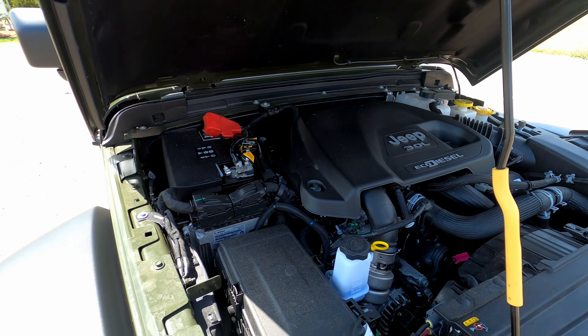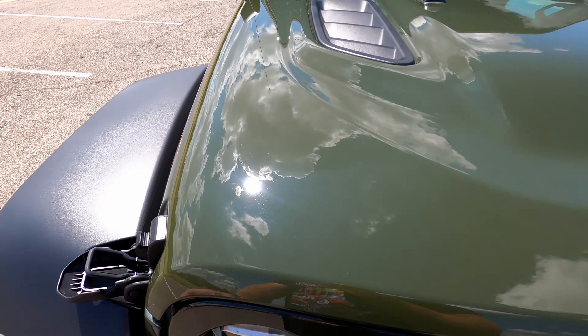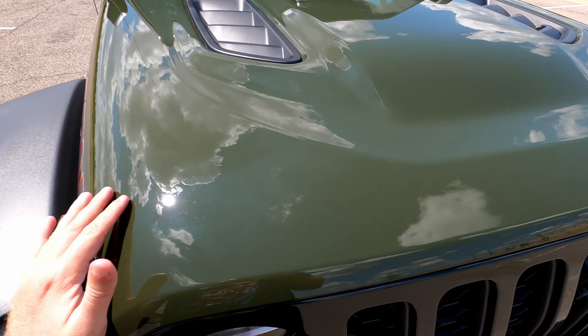Here's the 3.0-liter EcoDiesel humming away quietly and contentedly. For a diesel, it's not very clattery at all — very refined, smooth, and quiet. It's surprisingly refined for what it is; considering they stuffed a light-duty diesel truck engine into a Jeep, you'd think it would be a lot rougher, but the idle is very smooth and quiet on the inside.